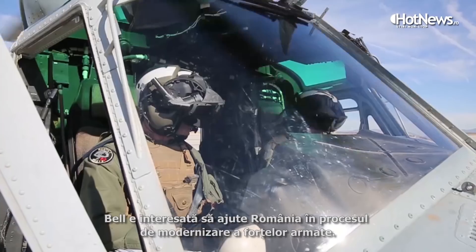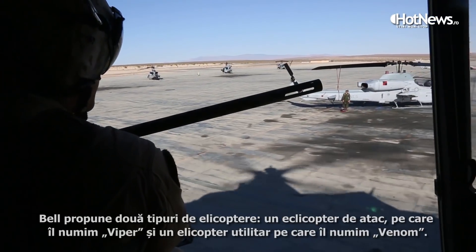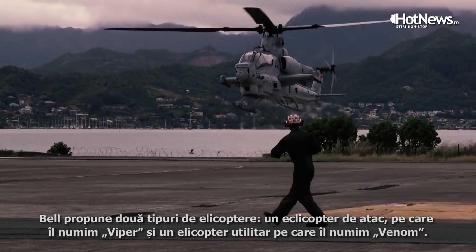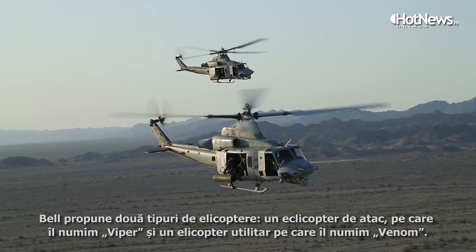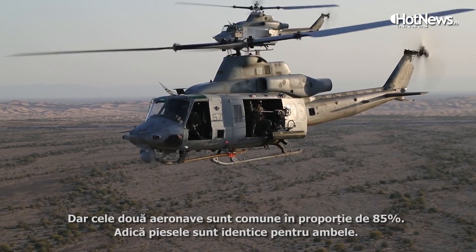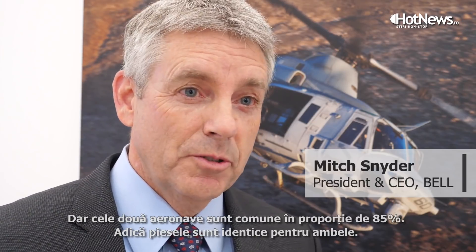Bell's interest in Romania is to support the Romanian military modernization effort, and we're bringing forth two helicopters: the attack helicopter which we refer to as the Viper, and the utility helicopter which is the Venom. There's 85% commonality between those two aircraft, meaning the parts are identical between them.